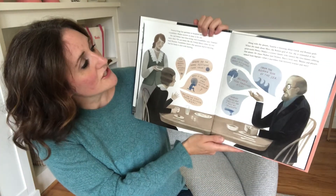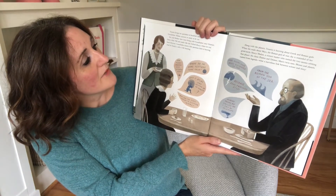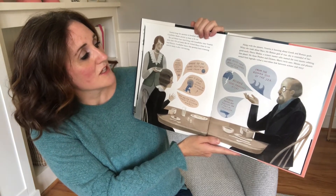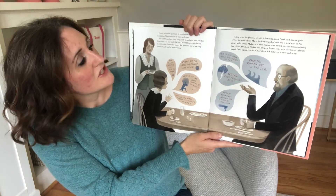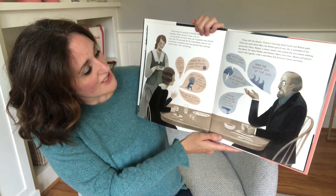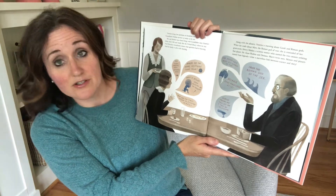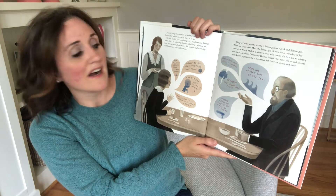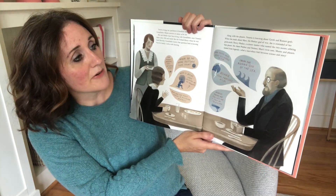Venetia brings her questions to breakfast each morning, and Grandfather Madan answers as many as he can. She and Mother have been living with Grandfather since Venetia's father died. Old and stately like the Oxford Library where he was head librarian, Grandfather knows that questions lead to learning, and his family is afire with learning. Venetia asks how many moons does Saturn have — nine moons have been discovered so far. Venetia asks where did the name Neptune come from — from the Roman god of the sea. Along with the planets, Venetia is learning about Greek and Roman gods.